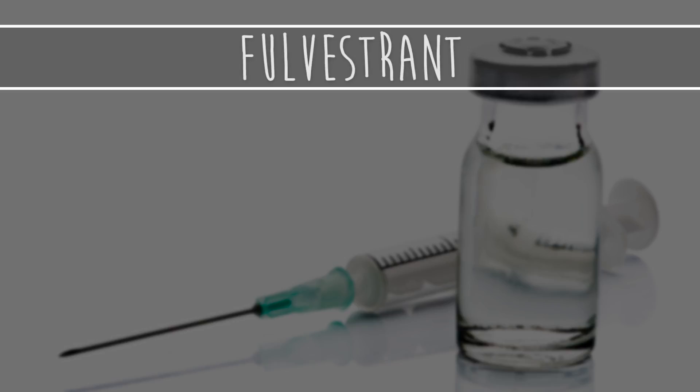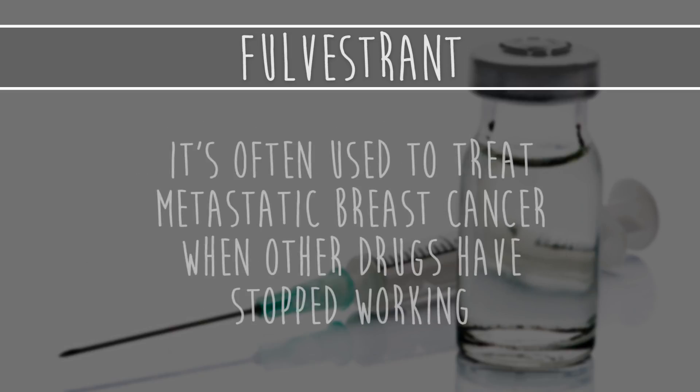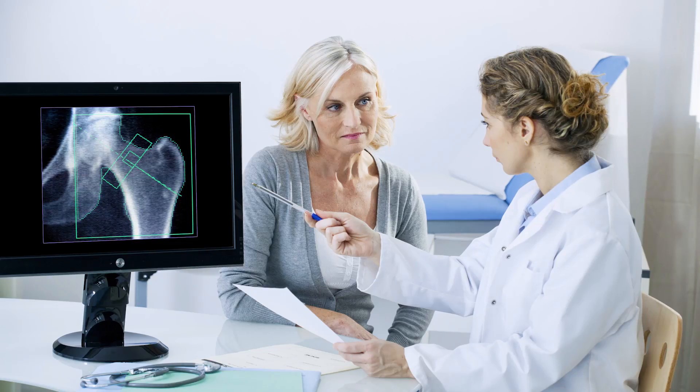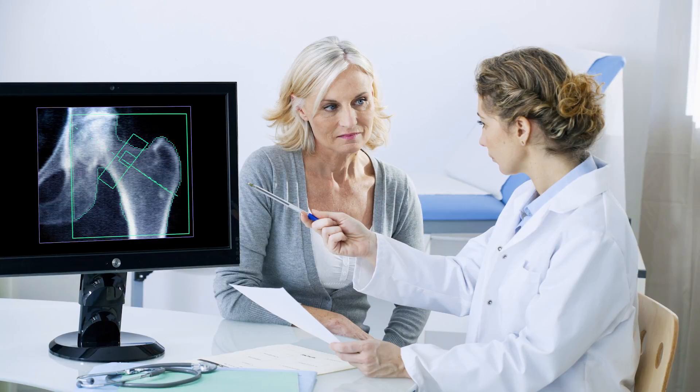The next major therapy is fulvestrant, a drug that blocks the cancer's estrogen receptors and also eliminates estrogen receptors from the body temporarily. It's often used to treat metastatic breast cancer when other drugs have stopped working. However, it's only approved for post-menopausal women, and fulvestrant can also result in osteoporosis if taken for a long time.